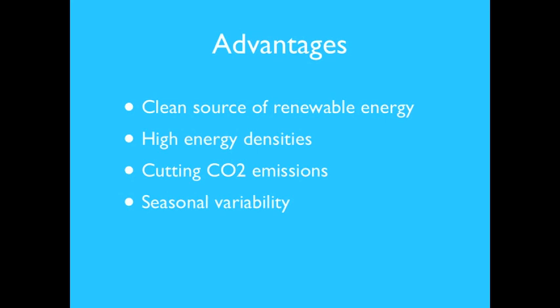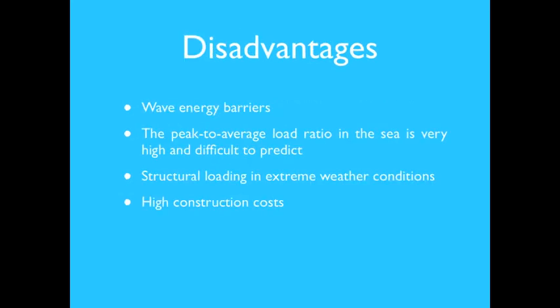Wave energy is generally considered a clean, renewable energy source with limited negative environmental impacts. Sea waves have the highest energy densities among renewable energy sources and could become a significant source without CO2 emissions. The natural seasonal variability of wave energy also follows electricity demand in temperate climates. However, barriers include a very high peak-to-average load ratio, difficult predictability, and structural loading during extreme weather that may be 100 times the average — leading to high construction costs that make the technology uncompetitive.